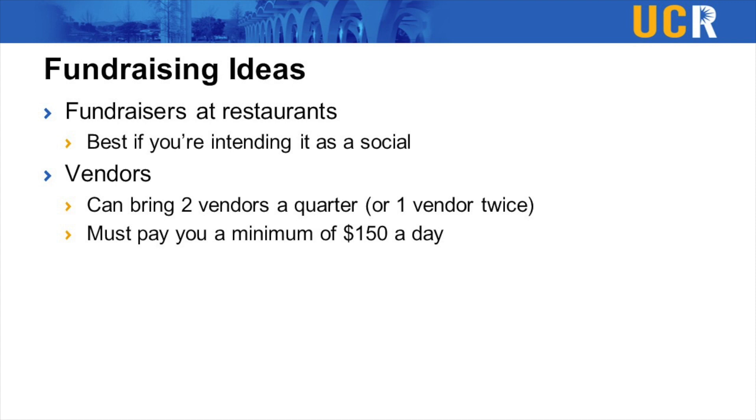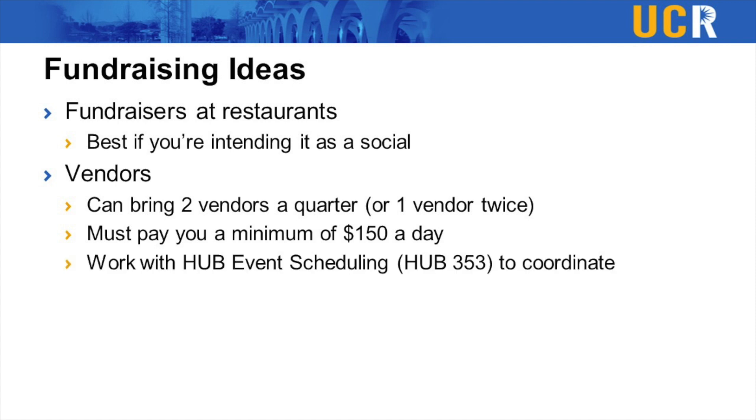Once you have a business you are working with, head up to the Highlander Event Scheduling Office at 353 Hub to start the process. The scheduling office will work with you to get all the info they need and then approve the vendor to come onto campus. You can make $300 a quarter and it's super easy.